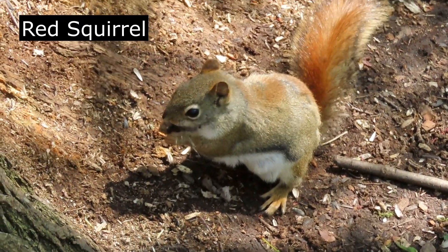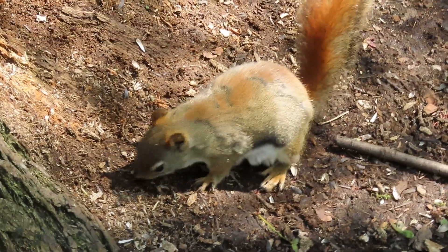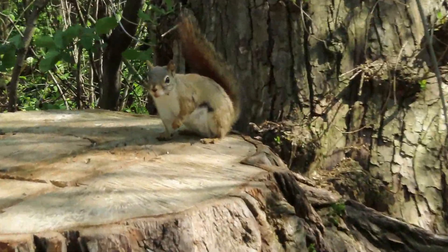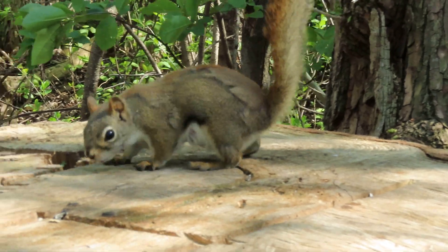Red Squirrel — North American Red Squirrel. Cute little guy. Always looking for a meal.